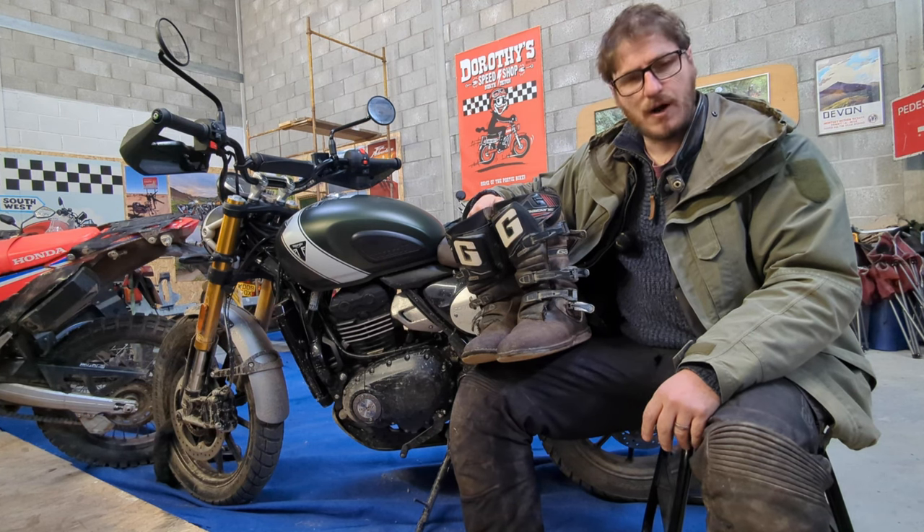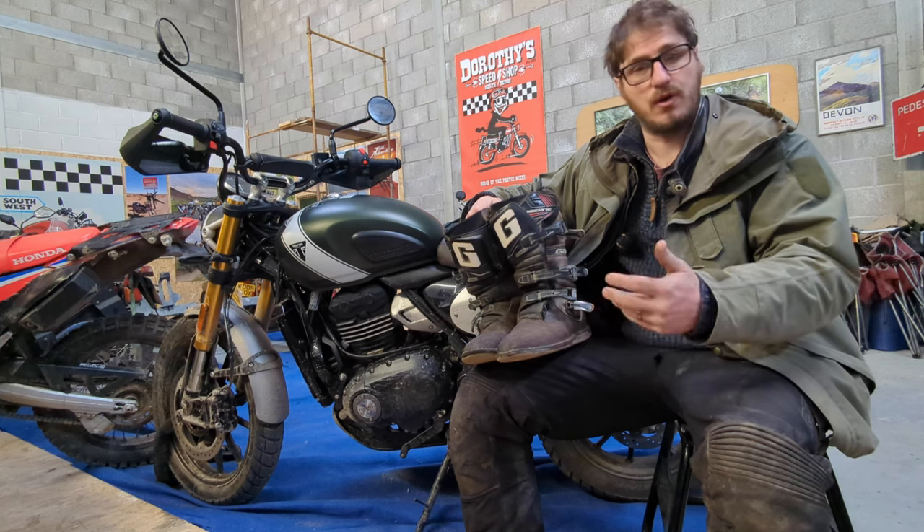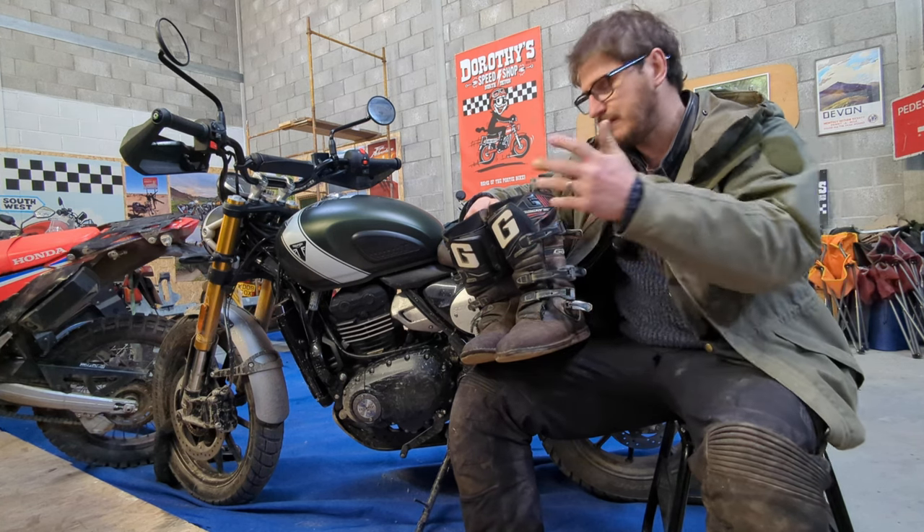Hey guys, hope everyone's well. Just got back from a ride out — it's been a bit wet and muddy — so I just want to do a video on boot choice, adventure boot choice, or a boot that you would choose to go on an adventure in.